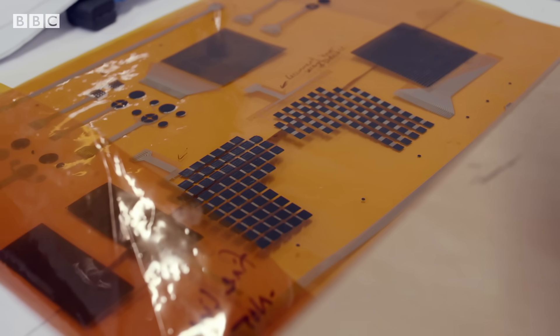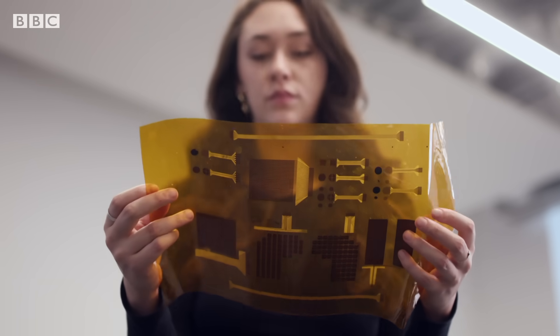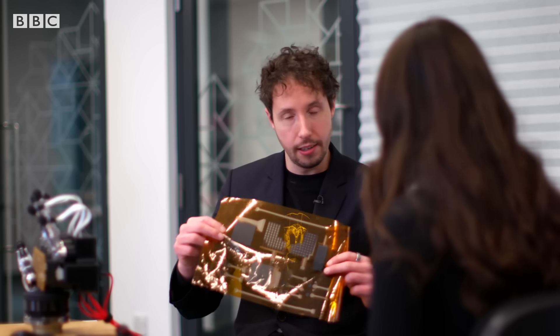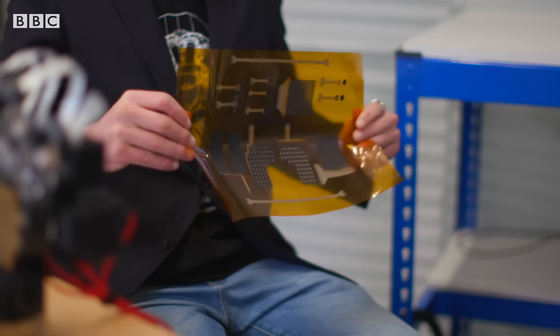To give machines the subtle capabilities of human touch, they developed electronic skin by printing sensors onto different materials that can be applied to robots. They're fully flexible, printed, and extremely thin, and they provide all of those sensations to a robot.